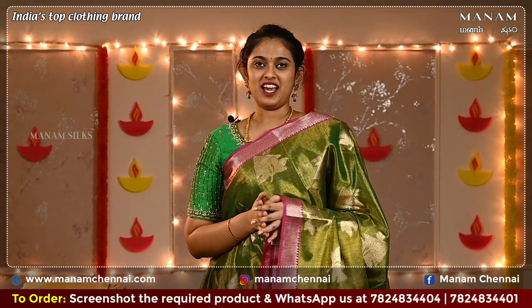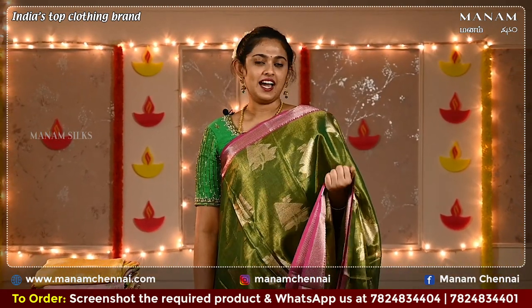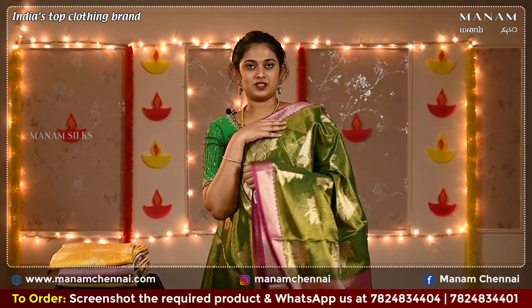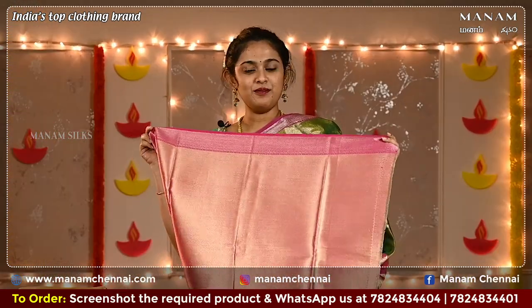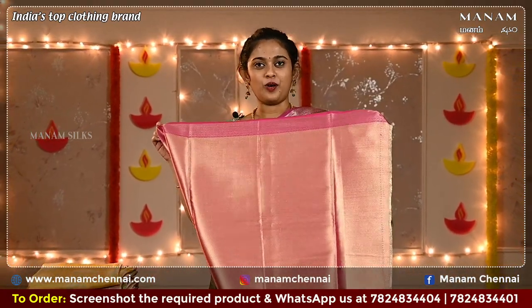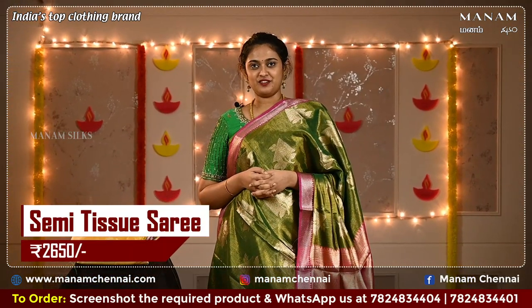For the next shade we have this lovely green colour saree. On the body it has golden zari buttas all over and a double-sided contrasting pink colour border with zari work on both sides. For the pallu we have a pink colour contrasting pallu with zari work all over it. For the blouse we have a contrasting pink colour blouse with grand zari work all over, and this saree is also priced at Rs. 2650 only.